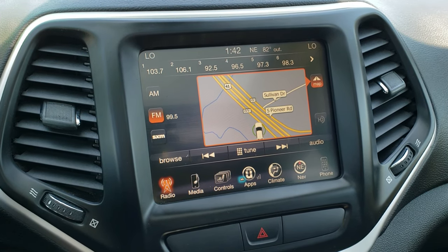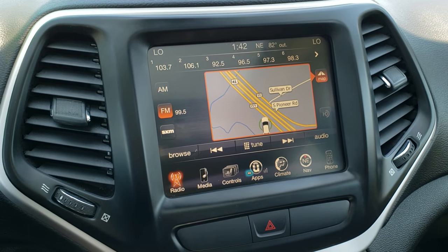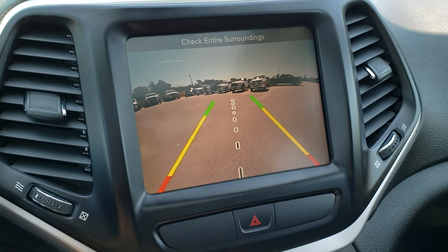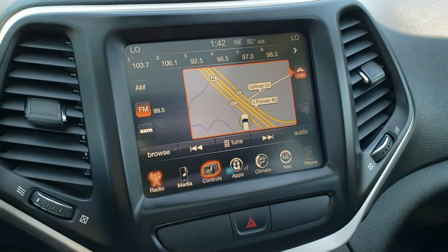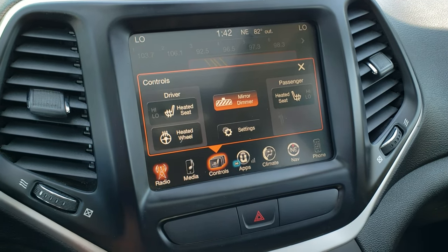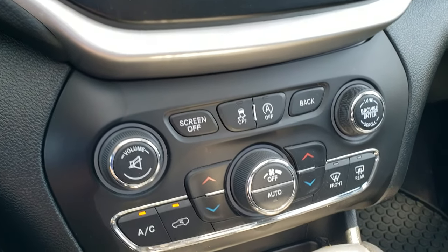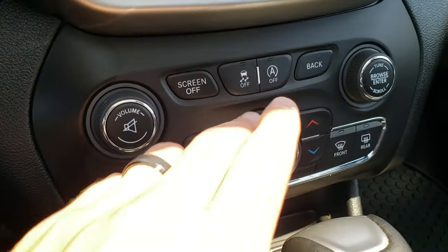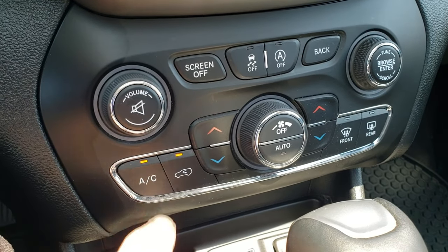It has the factory navigation system with the 8.4 3C radio — this is also where your backup camera shows up — with AM, FM, and Sirius XM radio capabilities. You get your heated seats and heated steering wheel buttons there. You can adjust the climate up top on the touchscreen, or if you like the more tactile feel, you have the buttons down here with dual climate control and AC.